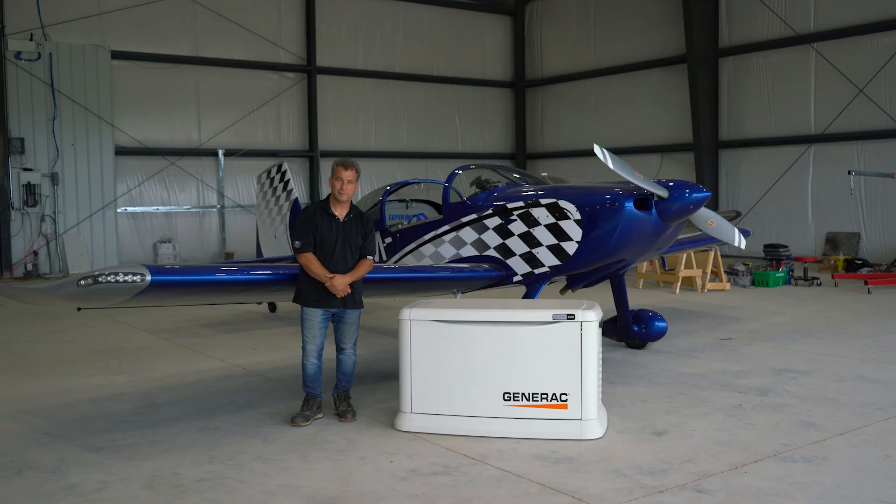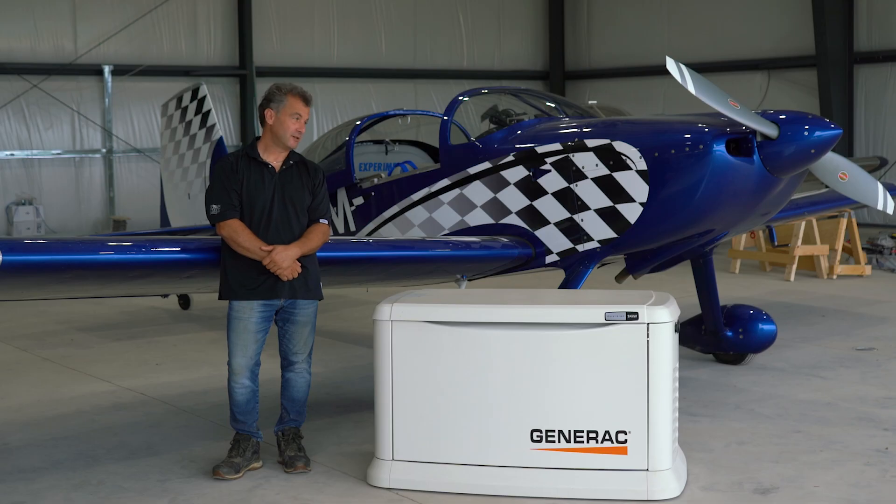Why the airplane? Often people who are looking into things like generators or other mechanical things are gearheads like myself. I built this airplane over four and a half years, and if anybody would like to ask some questions about that, we can respond in the future.